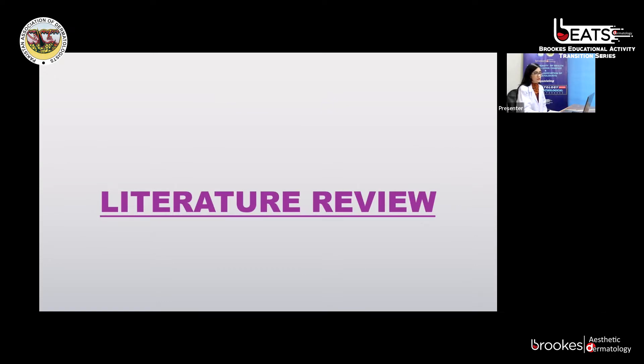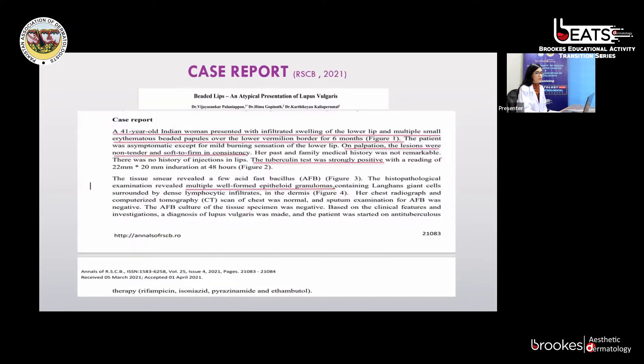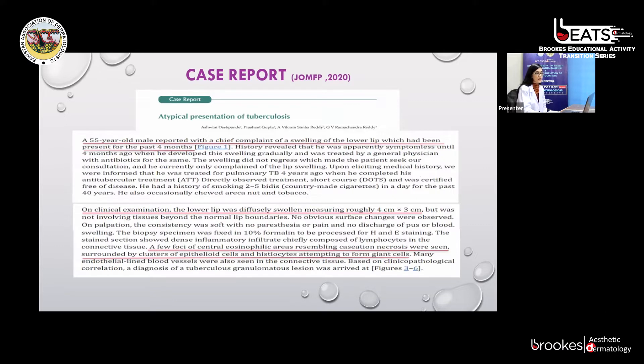A few case reports simulate our case. The first, published in 2021, is a 41-year-old Indian woman presenting with infiltrated swelling of the lower lip and multiple small edematous beaded papules over the vermilion border for six months. Lesions were non-tender, soft to firm in consistency. Tuberculin test was strongly positive and biopsy showed well-formed epithelioid granulomas suggestive of lupus vulgaris — treated with ATT for six months. The next case is a 55-year-old male, known case of pulmonary tuberculosis, presenting with diffuse lower lip swelling measuring approximately 4×3 cm. Biopsy was also consistent with lupus vulgaris and treated with ATT for six months.